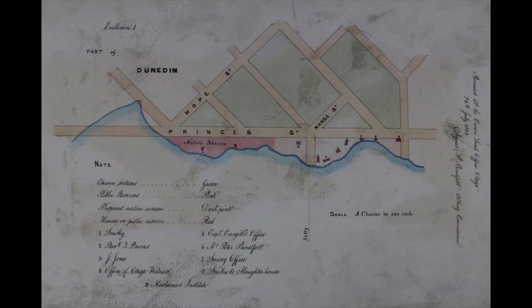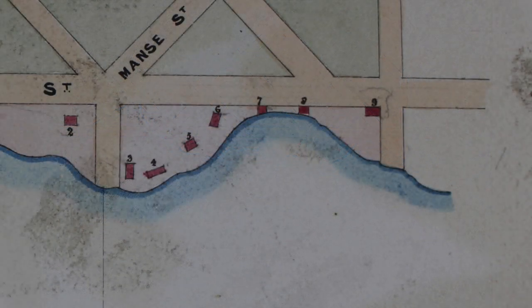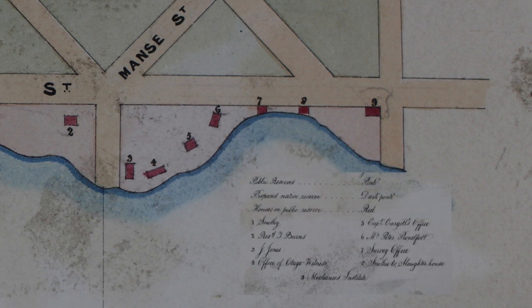Let's go back to this plan from 1855 which shows the original shoreline along Princes Street before it was filled in, and the inner harbour was reclaimed to create Crawford Street in the early 1860s. This section of the plan shows some of the buildings from episode one that appear in that 1857 photograph. Number three is Johnny Jones's store and number four the Otago Witness office. Moving to the right, number five is Captain Cargill's office, number six Peter Proudfoot the surveyor's, number seven the survey office, number eight a smithy and slaughterhouse, and finally number nine the Mechanics Institute, an important building that opened in January 1853.